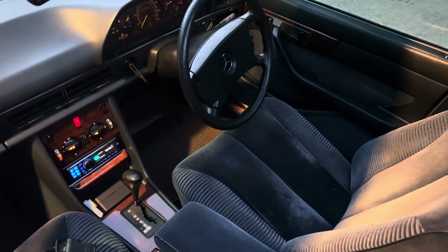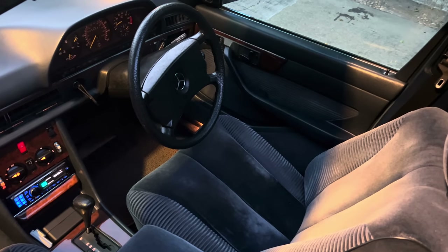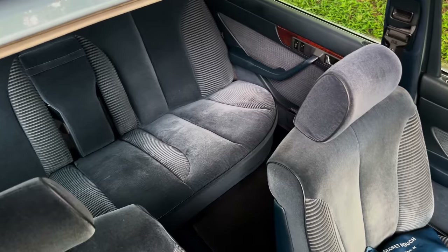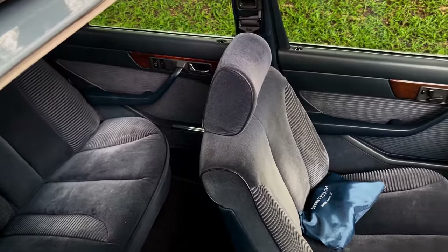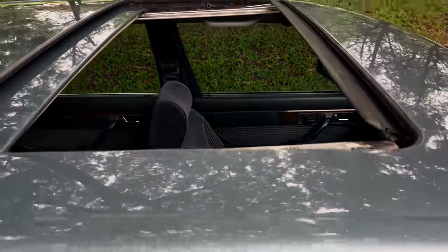Before I talk too much about this car, can we just take a moment to gawk at this exquisite interior? I mean it's just amazing — this has got to be one of the nicest interiors I've been in. The velour, the blue leather, the thick blue carpets, and the contrasting walnut wood. It's pure class.